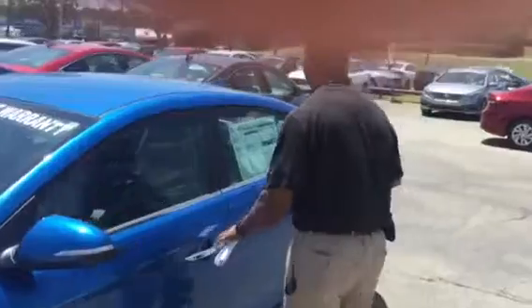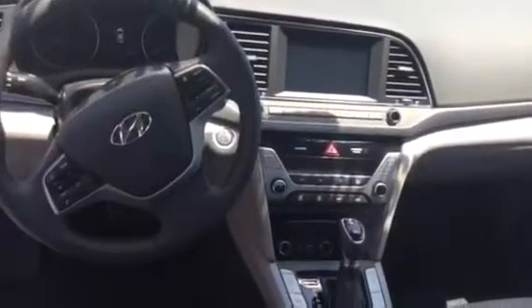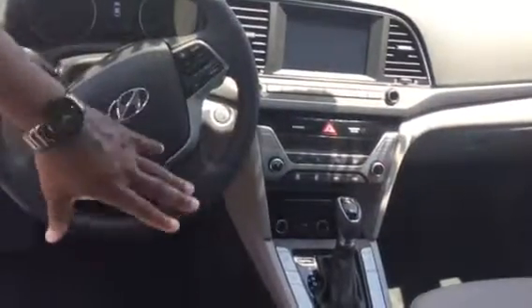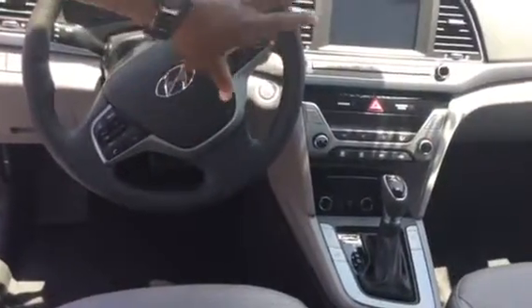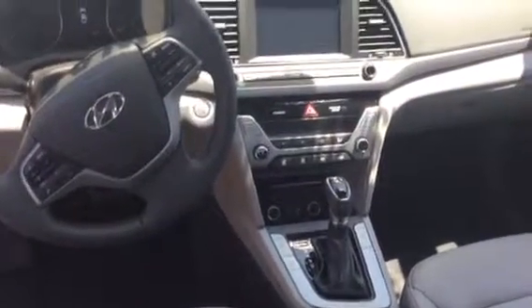Inside here, the Elantra Limited comes with leather interior. It's a spacious five-passenger vehicle. It comes standard with power windows, power door locks, tilt and cruise, keyless remote entry. It also has Bluetooth capability. You have automatic headlights. It is an automatic, and this one has the heated seats on it. You do have iPod and USB ports on it. You have the backup camera, and it is Android and Apple Play capable. And you have the power seat on the driver's side.